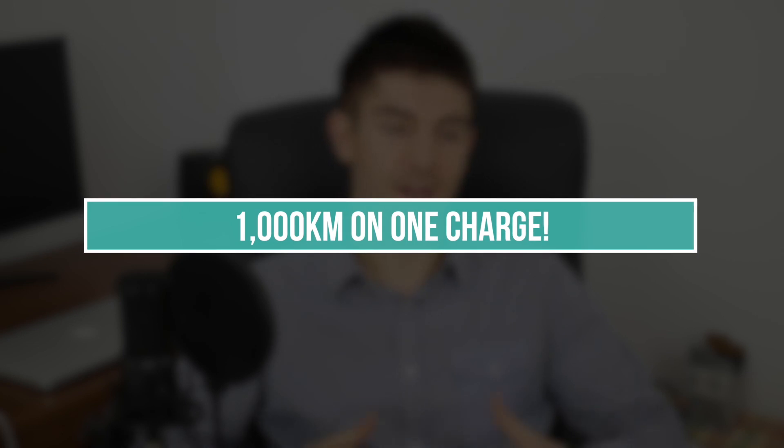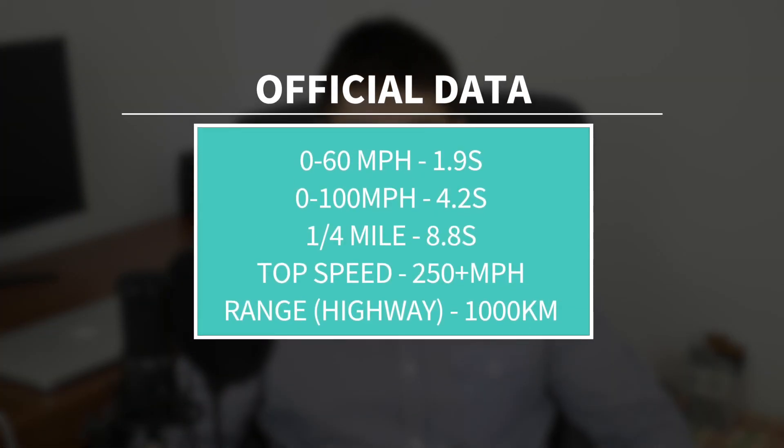It has three electric motors — two on the rear and one in the front — and all-wheel drive, but we don't know the actual power output. Knowing that it reaches 100 kilometers per hour in just 1.9 seconds and will be the fastest production car ever built, and Elon Musk claimed it will exceed 250 miles per hour top speed, I'm assuming it has at least 1000 horsepower.